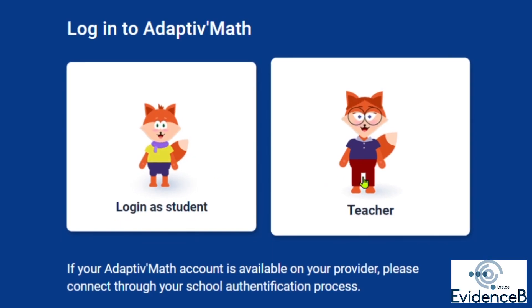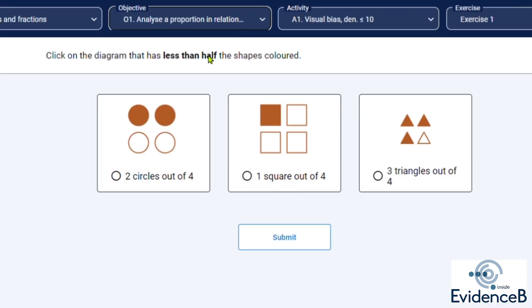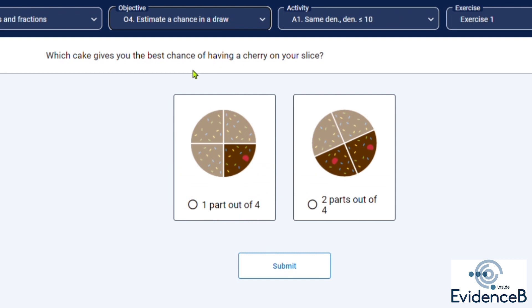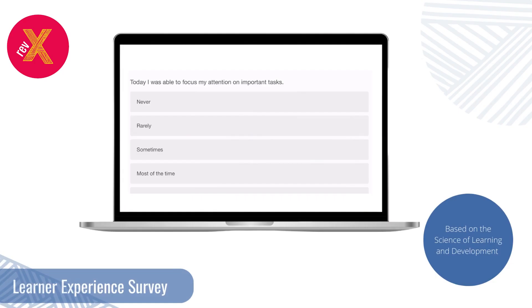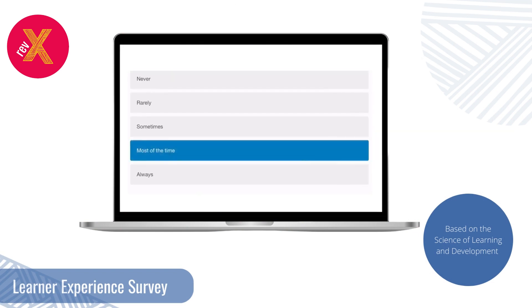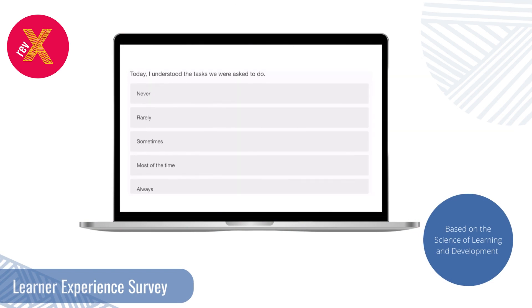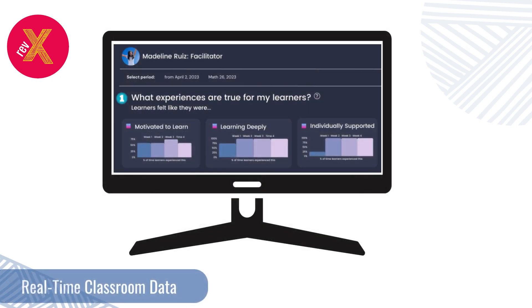Adaptive Maths is an AI-powered math solution of more than 8,000 exercises for primary school. Every exercise and activity is designed by researchers in cognitive science. We began by centering learner voice through a brief digital survey at the end of each class that asked learners questions like, 'Today my teacher gave me feedback that helped me improve.' At the end of each week, we aggregated this data to show educators how their learners were experiencing the classroom.